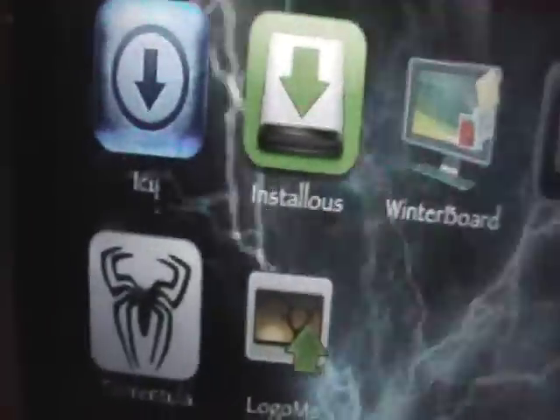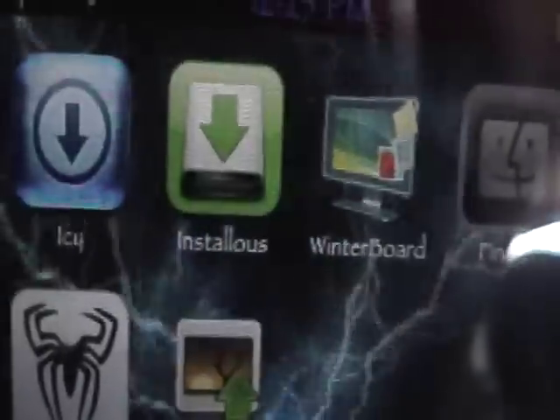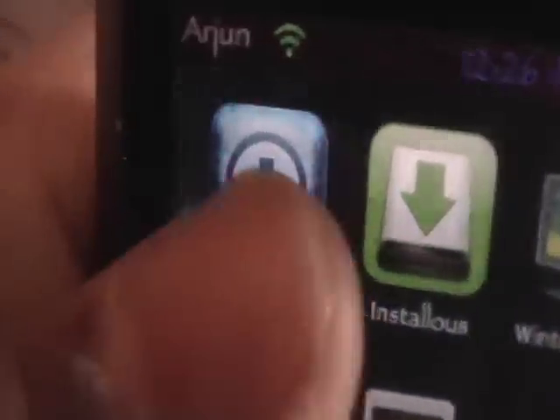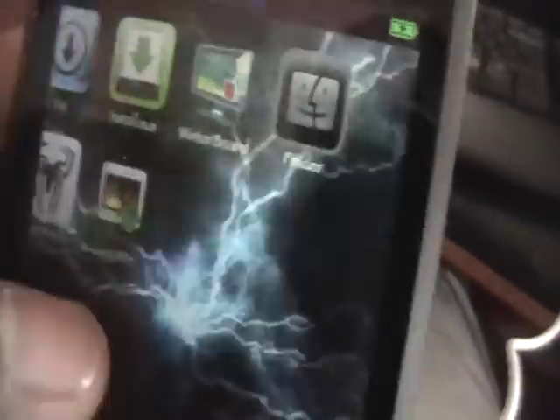These are not in any particular order, although I must say that Winterboard is my favorite out of them. There are seven applications. The first one is Icy. I have already done a video on this, so that'll be in the video description. Basically, Icy is just a very fast Cydia. It works great, it installs fine, you can view it in landscape. Icy is definitely one of my favorites. You can get it from Cydia, and that's described in that video.